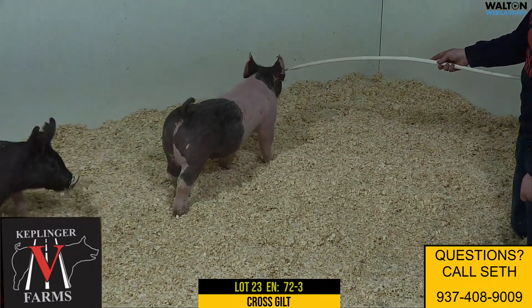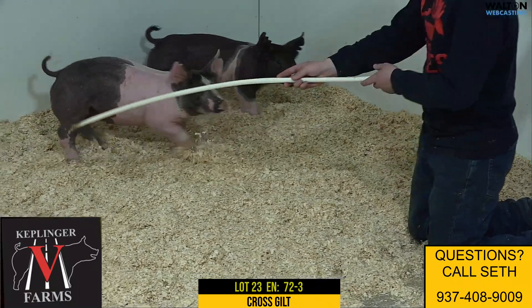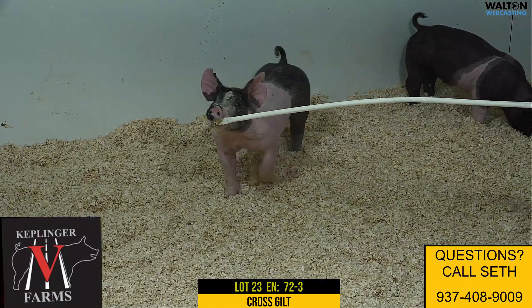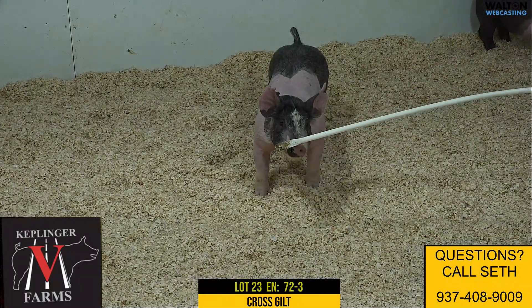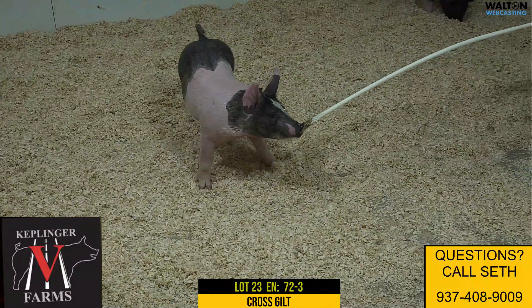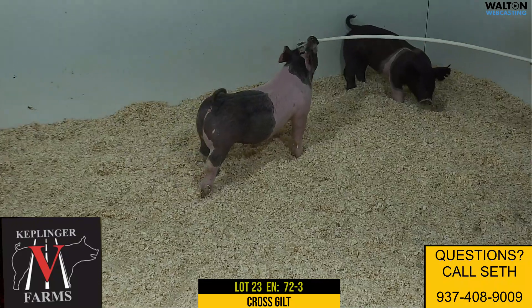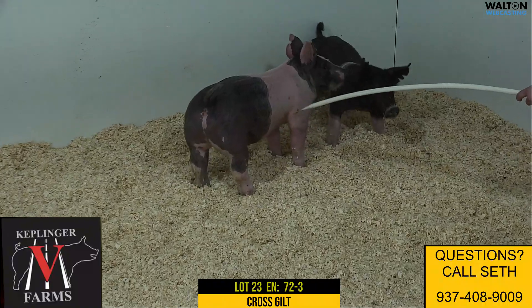Next one we got is a 72-3 Crossgilt, sired by Victory Road, the boar that stands down there at McCoy's that we would have raised. He's a Breaking Rules King James. Mother is a Secret Service back on a Deuces — a sow that we would have got from the Juice Burns firm there in Michigan. She would have raised the very popular Blue Bear, that won several jackpots there a summer ago in Ohio for the Dengie family.